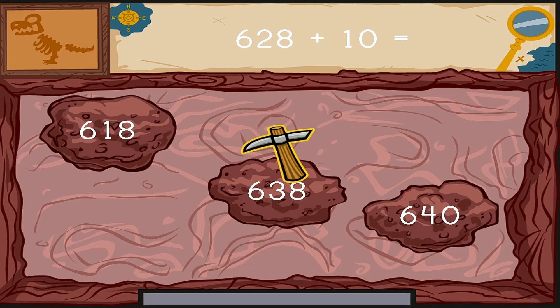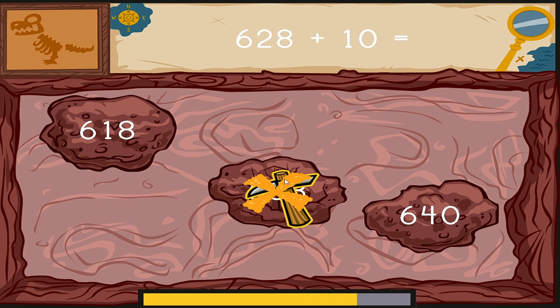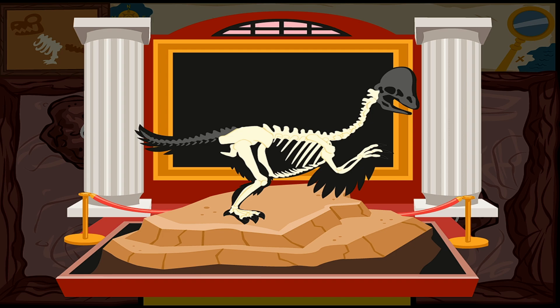Click on the number to complete this equation. Six hundred twenty-eight plus ten equals... You found one! Dig it out as quickly as you can. Prehistoric! You dug up some bones. We need more dinosaur fossils. Keep digging.